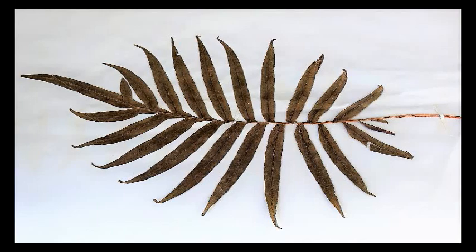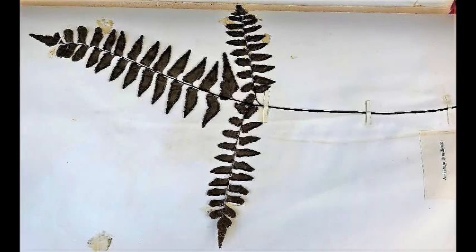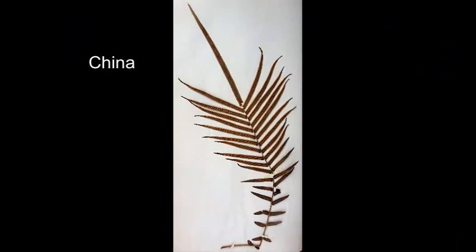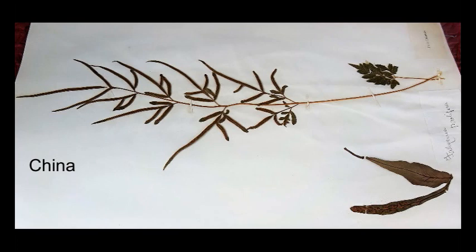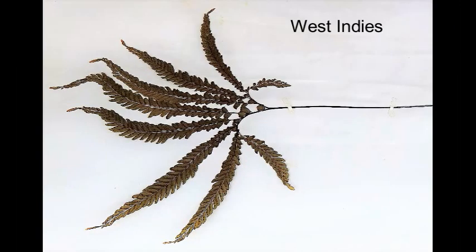Victorian collectors often gave species names to what were actually varieties of ferns. Also, taxonomic studies have shown some ferns to belong in other families than they were originally placed. This has meant a great deal of change in the naming of ferns — not just the common names, but also the binomial, that is the genus and species.